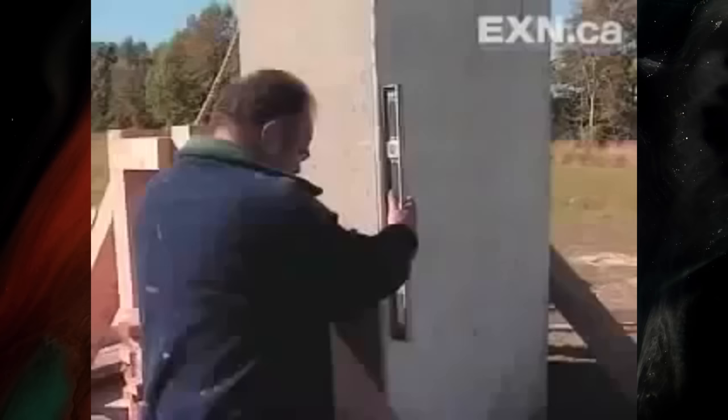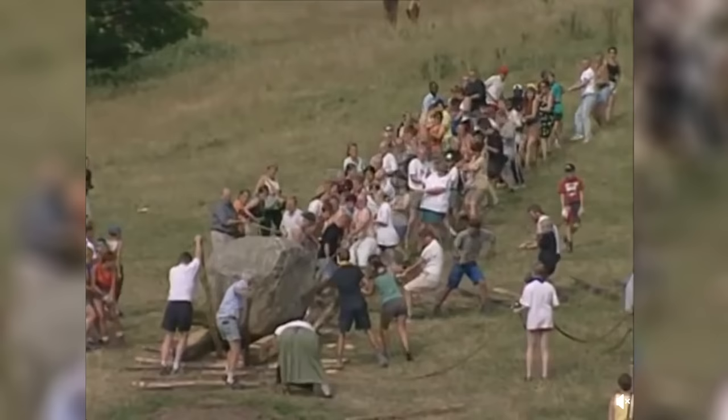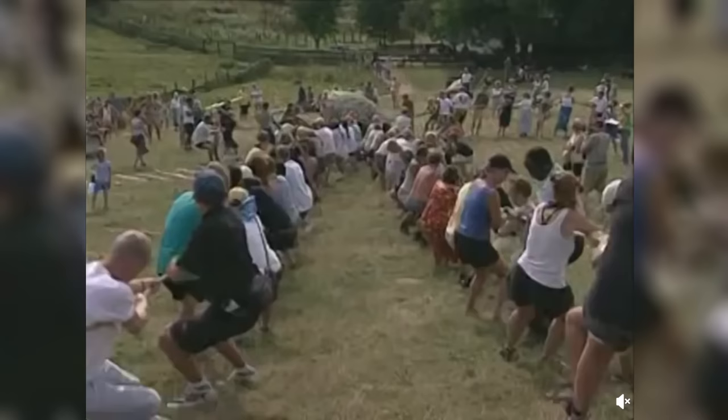The sand will wash out and the block will start coming down. Once the sand is washed from the pit, the block's own weight slowly stands it up. There's also footage of people pulling a 10-tonne stone uphill as an experiment.